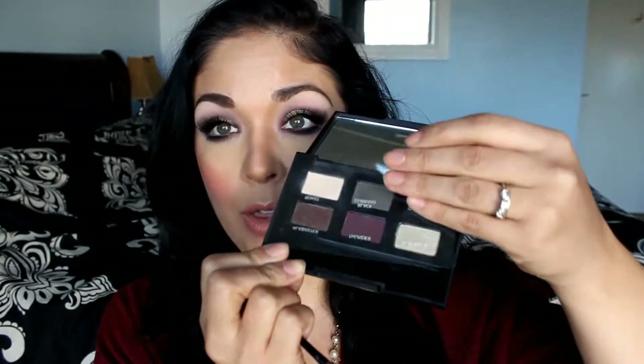The palette comes with a little brush which is actually a really great brush — it has a small end and a regular eyeshadow packing brush, and I do use it in the tutorial. The shadows are named, with the names on a little slip inside, so keep that in there if you want to remember them. All of these shadows are super dark, super rich, and very pigmented — they create some really dark, beautiful looks.